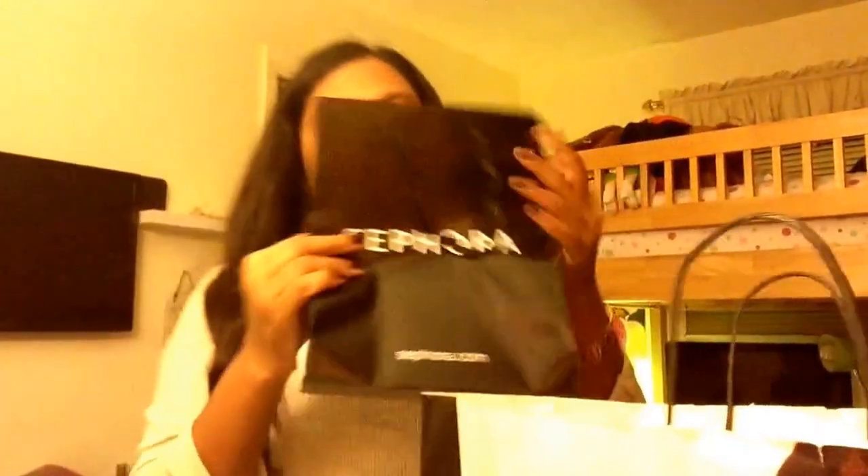First, I went to Sephora and I had a Sephora gift card, so I just used up all of my gift cards today. I got the Naked 3 palette again — you may have seen this in my Christmas haul, but it broke so I had to get a new one.